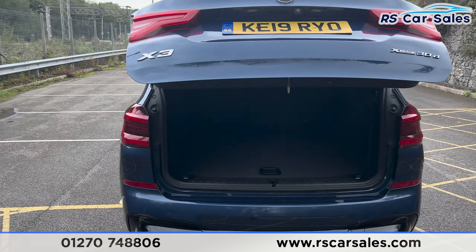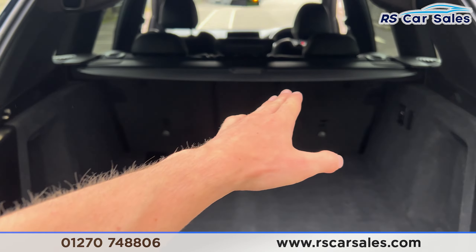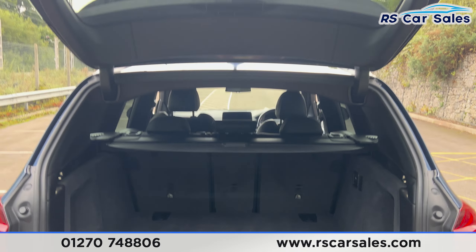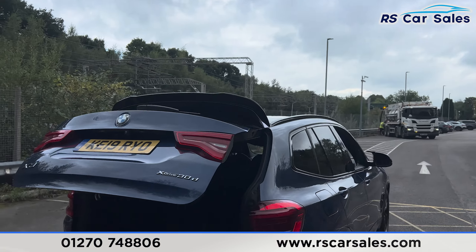Inside the boot, you'll find plenty of space for whatever you may need. We've got the parcel shelf running up there, and we've also got 12-volt connectivity on the right-hand side. There is a button here — if you press it, the boot will close again.